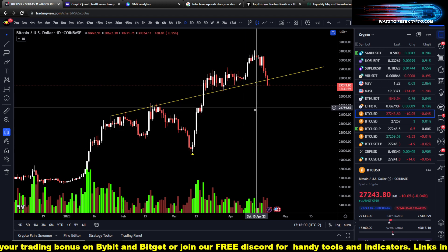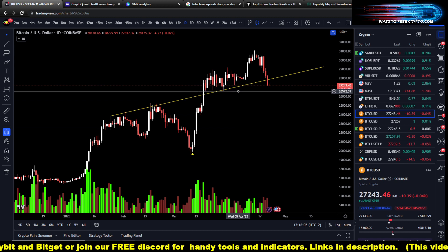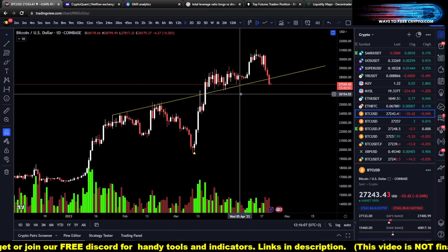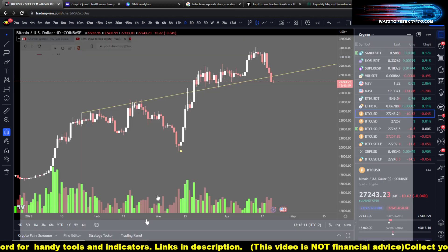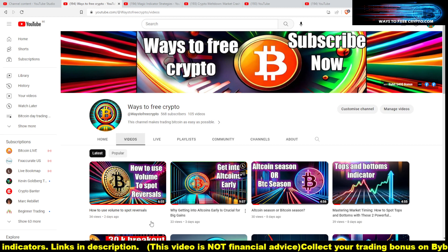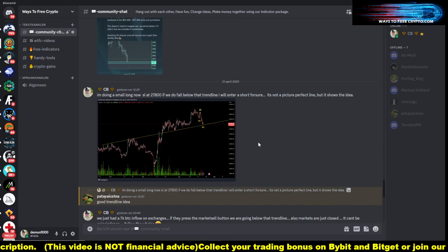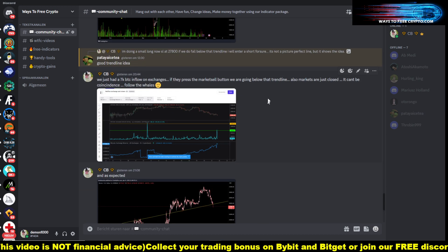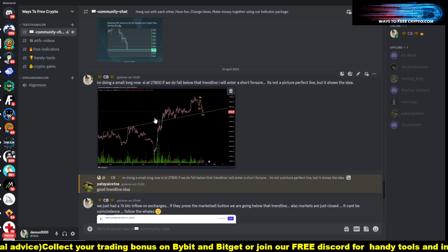Hi guys, welcome to a new video of Ways of Free Crypto. We broke an important trend line yesterday and I'm going to talk more about that. First of all, if you haven't joined our YouTube channel then please do so — I'm trying to keep you guys updated. If you want to join our Bitget, you can click the link in the description.